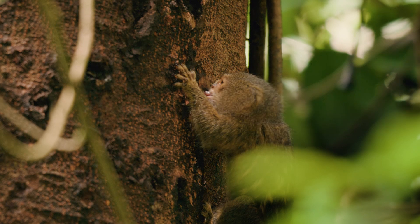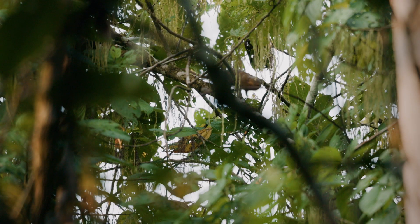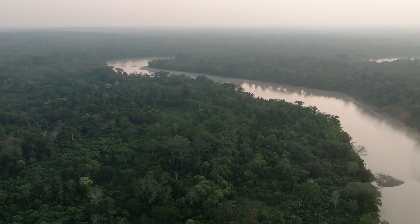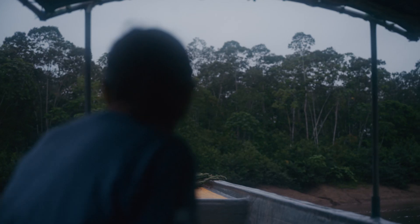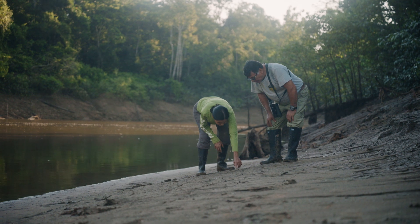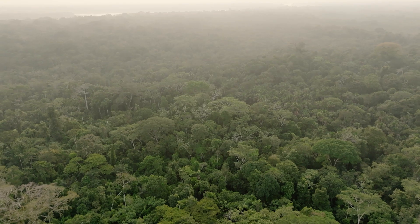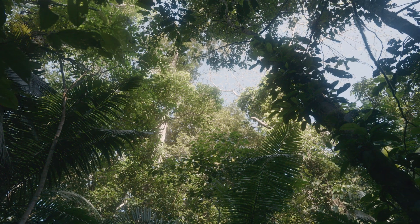At first glance, it's easy to see why Stella adores the pygmy marmoset. But unfortunately, not all is well for these creatures. Their family groups are disappearing from the rainforests where they live. Stella is on a mission to find out why — and to see if this is something happening just here in Ecuador or also extended to the other countries where these species are found.